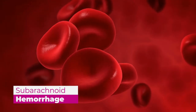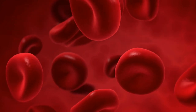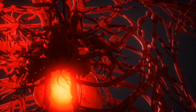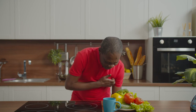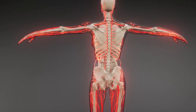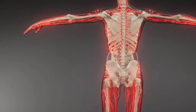Subarachnoid hemorrhage involves bleeding between the meninges — the membrane that covers the brain — and the brain itself. This kind of bleeding frequently results from an aneurysm or an arteriovenous malformation. Trauma may also be the cause. An aneurysm is a swollen, weak spot on an arterial wall that is at risk of rupturing. Aneurysms may be congenital, existing at birth, or may appear later in life as a result of conditions like atherosclerosis or high blood pressure.